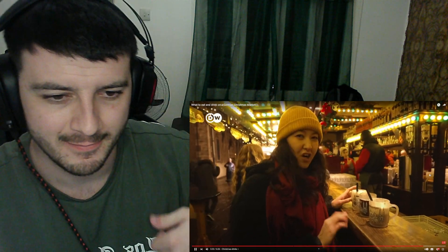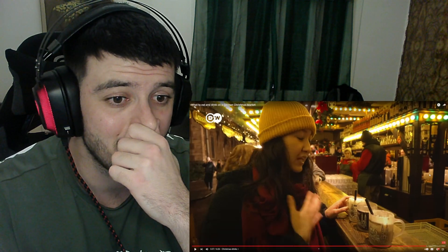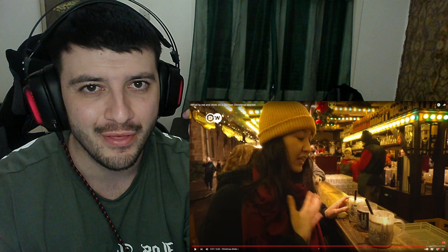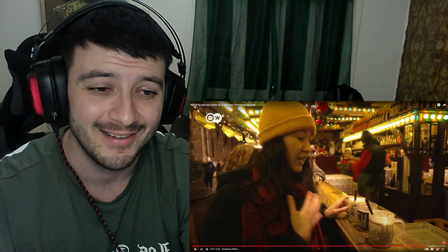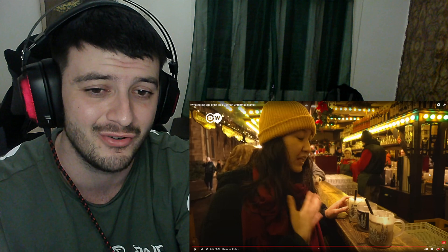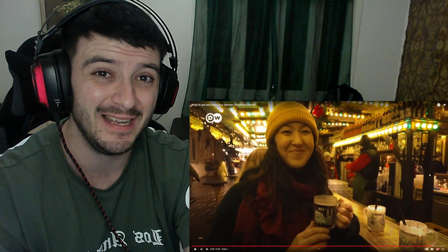So which is my favorite? It's hard to say because they're all very different. Hot chocolate is a must during Christmas — when I hear those words, I think of winter and Christmas. But the one that gives me the biggest Christmas feeling is definitely the Glühwein because it has all those Christmas spices, so for the Christmas feeling, that one is the winner.